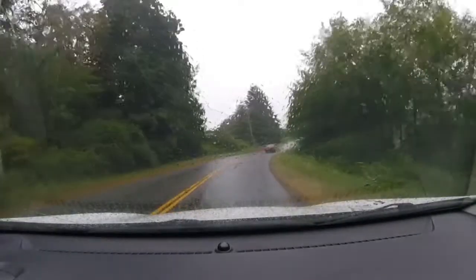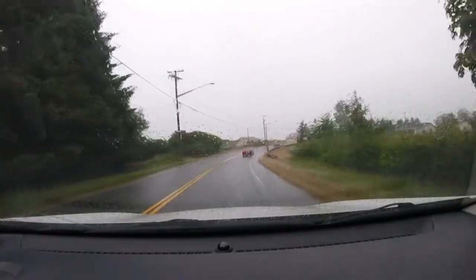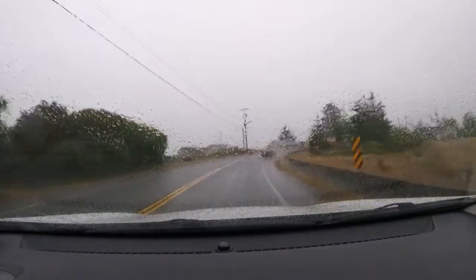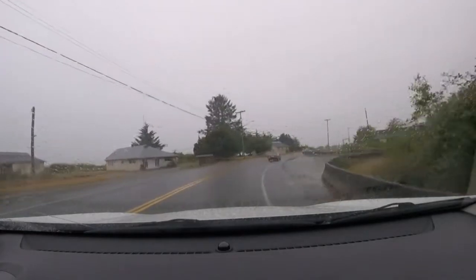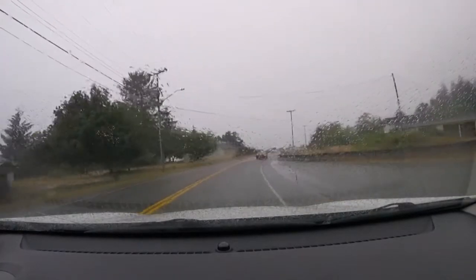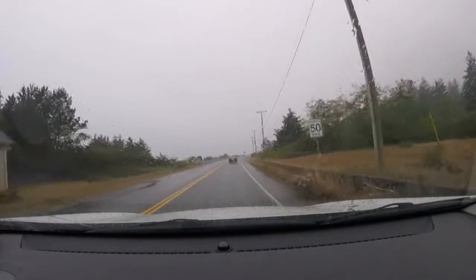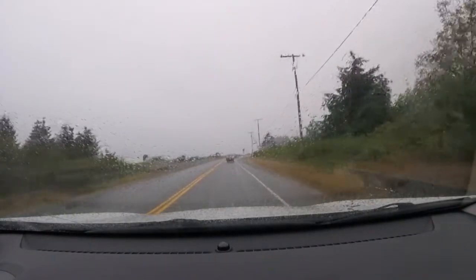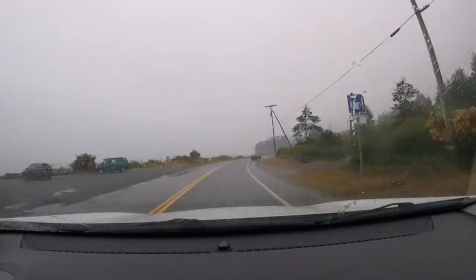Here we are approaching the corner at Jordan River — coming around the corner now. Nice sign: absolutely no fires. Hopefully this rain does something positive and helps put the forest fire out, but I'm kind of hoping it stops raining in the next few minutes so that I don't have to set up in the rain.